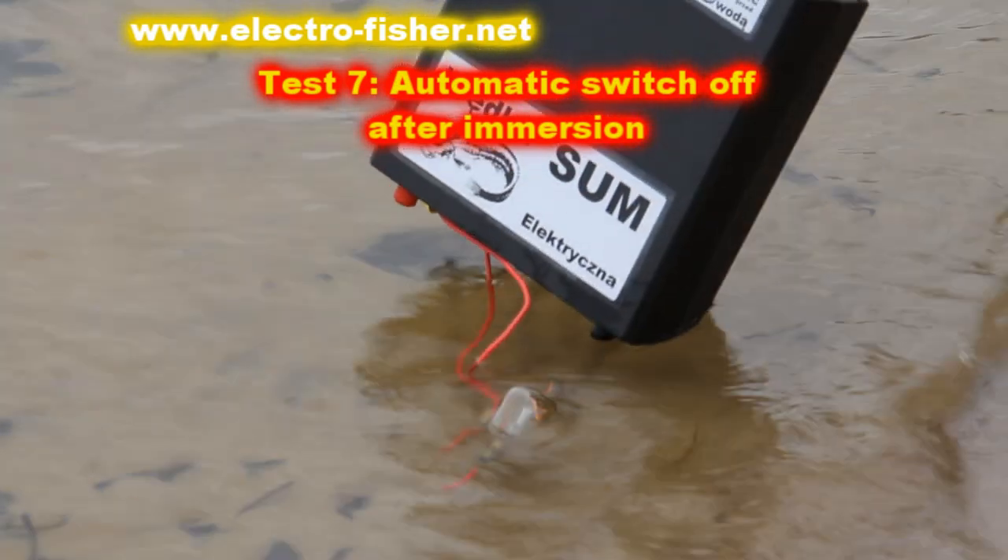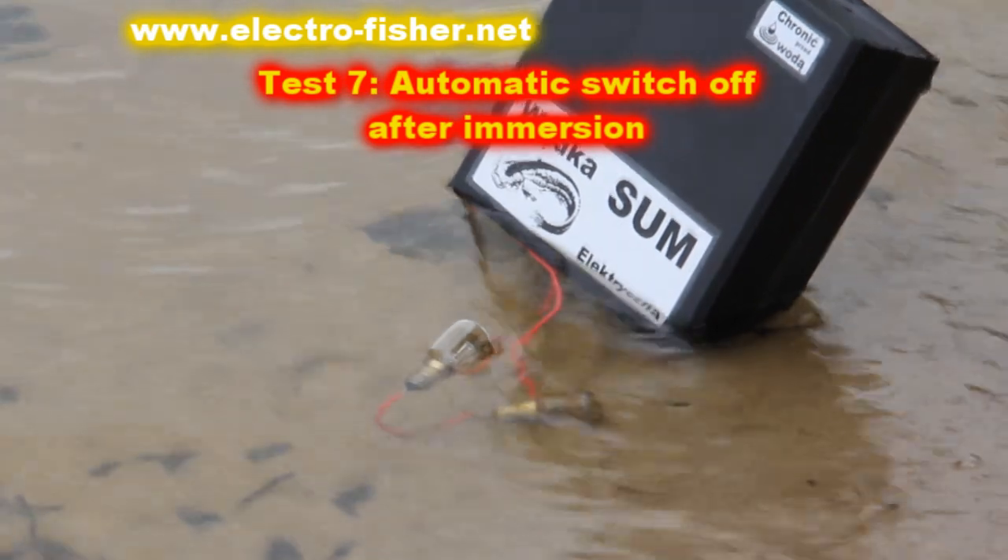Once again, nothing happens. Despite the bath, the Electrofisher is ready to work.